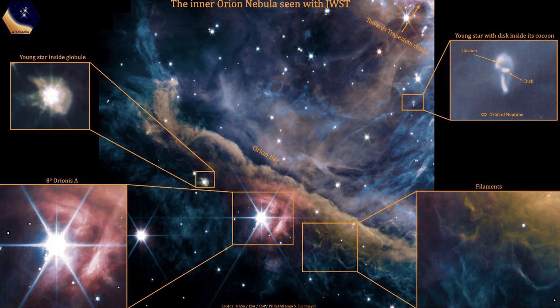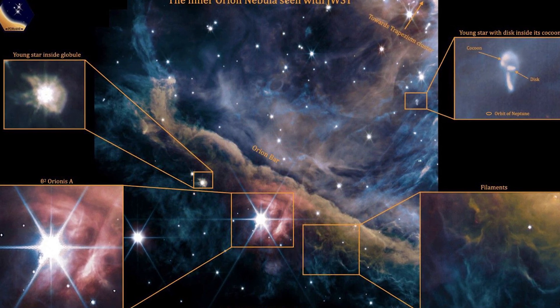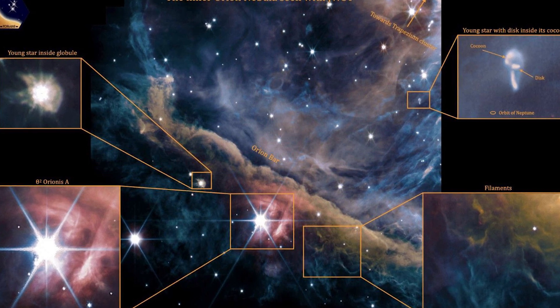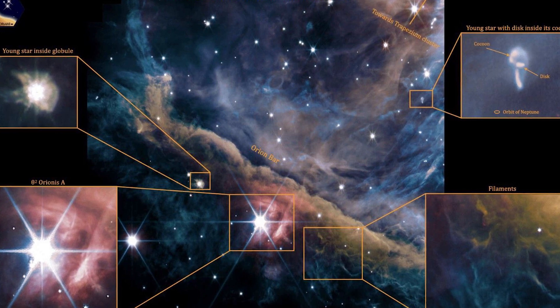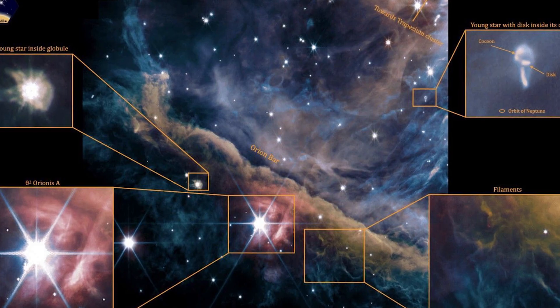Orion's Sword: Located just a few hundred light-years from Earth, the Orion constellation is home to some of the largest and brightest stars in the sky. This JWST image ignores Orion's infamous belt to focus instead on his sword, where the Orion Nebula — one of the biggest, brightest star-forming regions in the sky — lurks.